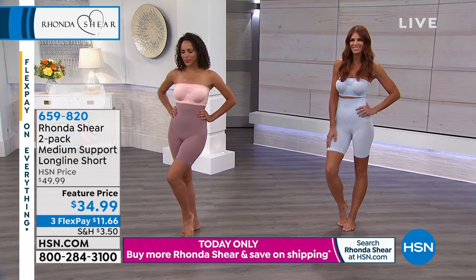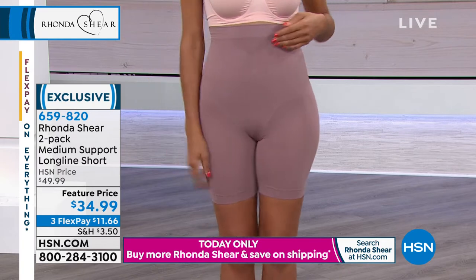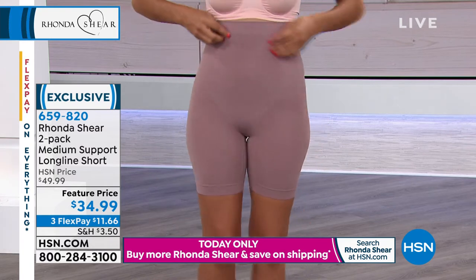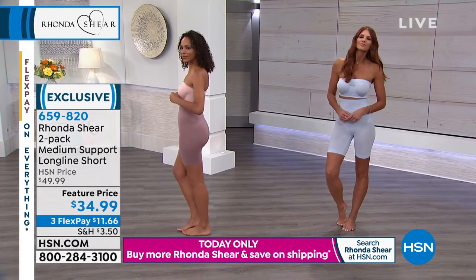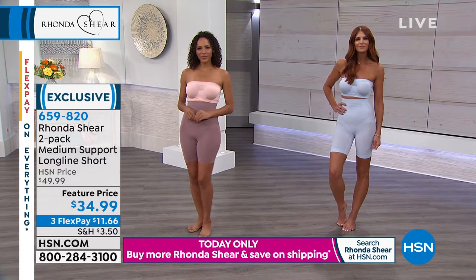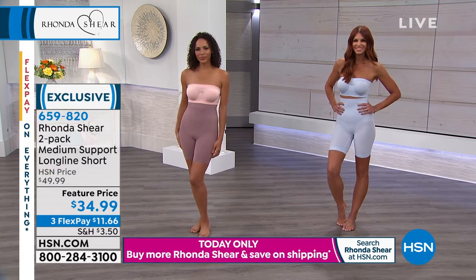The great value of this two-pack of the medium support long line short is that you'll be able to order them in the same color palette as our today's special. We've got our black/nude combination, our black/white combination, our nude/white combination, and the mocha/light blue, which is what you're seeing on our models.